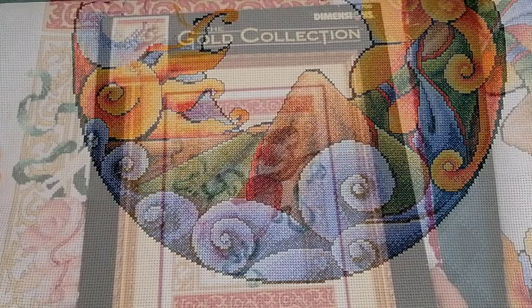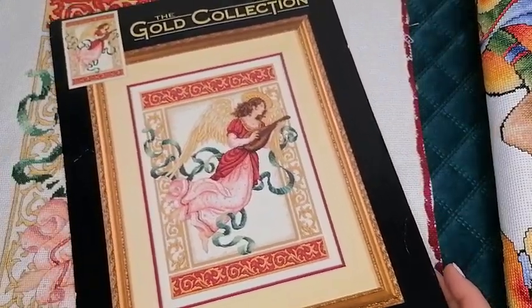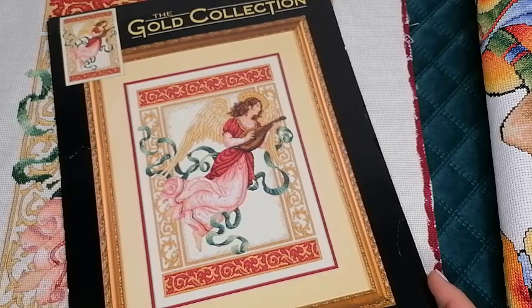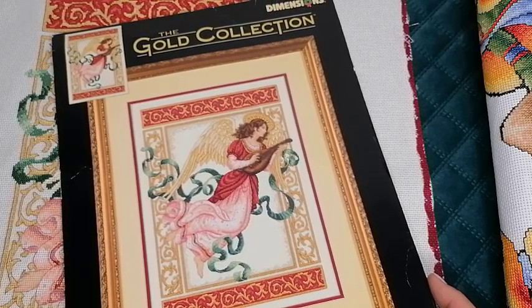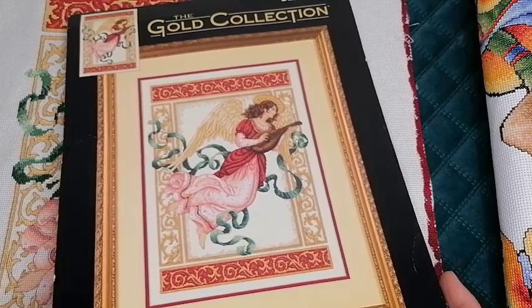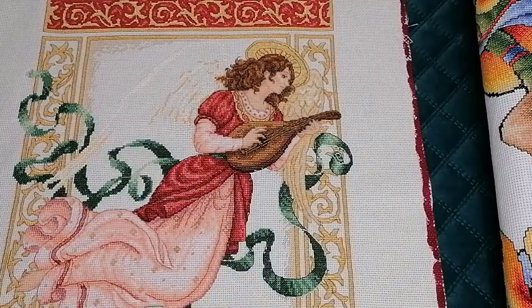Следующий процесс — это Dimensions «Ангельская мелодия». Размер работы 28 на 38 сантиметров, номер набора 8708. Вот такая картинка. Этот набор я купила в этом году, сразу приступила, и вот до сих пор вышиваю.